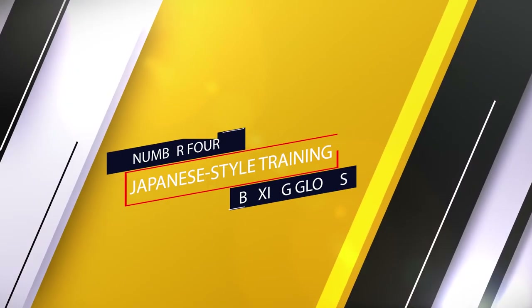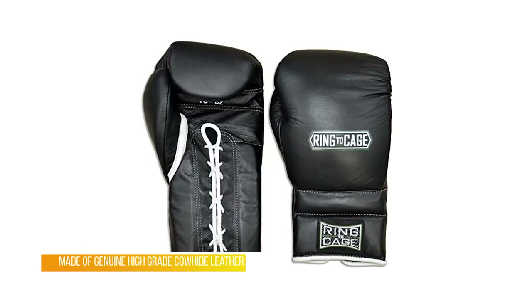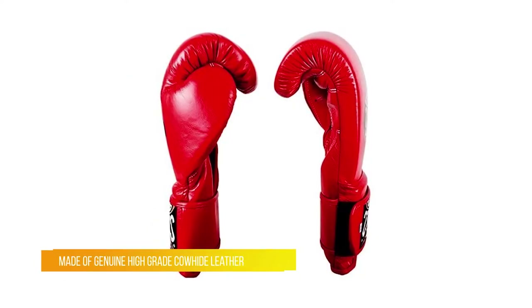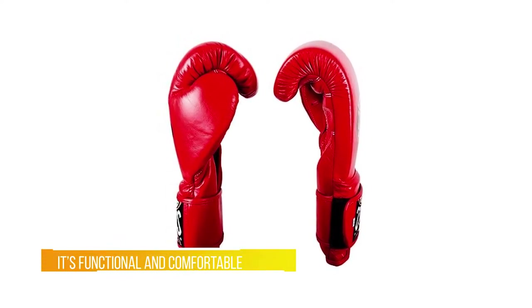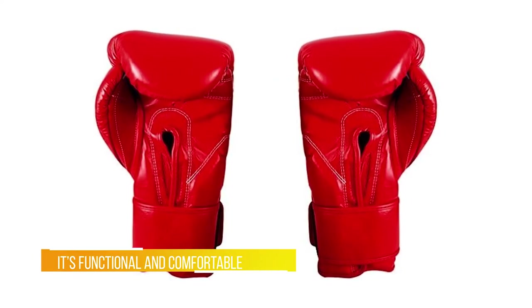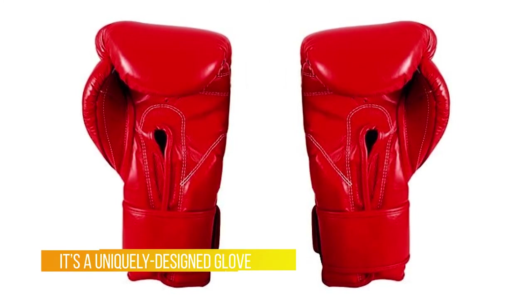Number four: Japanese style training boxing gloves. These are the closest you can get to a Winning glove and the smartest buy at $100. Lots of cushion and protection — it's shocking how good these are. Most $150 gloves don't even come close. It's functional and comfortable, great for sparring and bag work, and features a uniquely designed glove.